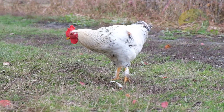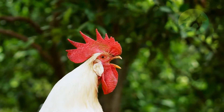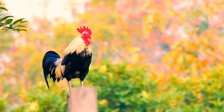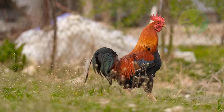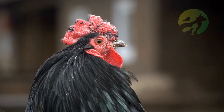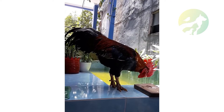Chickens and roosters live in every part of the world. There are an estimated 23 billion chickens in the world. Roosters are not endangered; they are one of the most populous birds in the world.